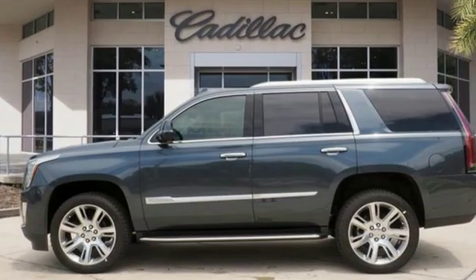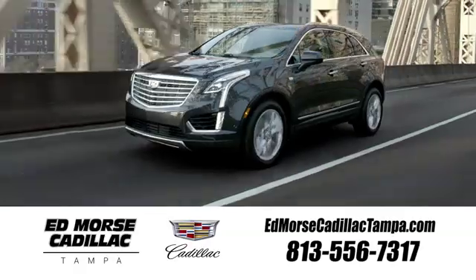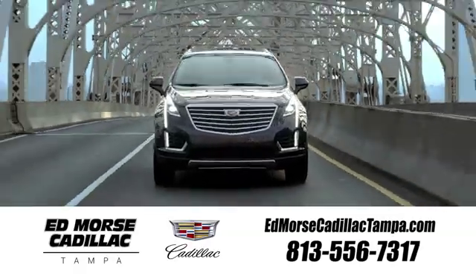Cadillac — a luxury maverick. See what it can do for you when you take it for a test drive. Visit our website at edmorsecadillactampa.com or call us today.